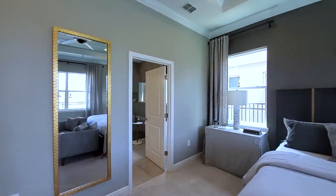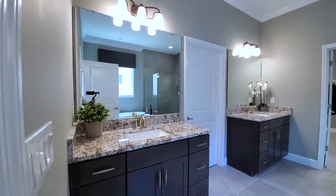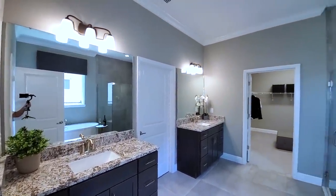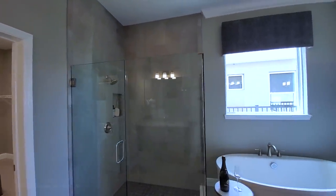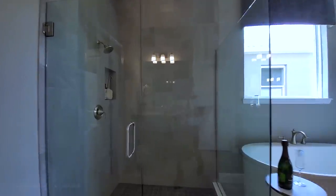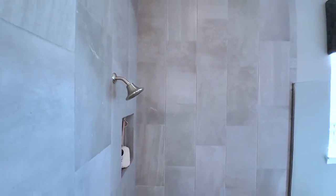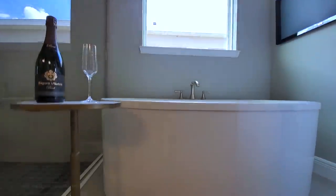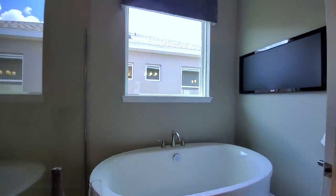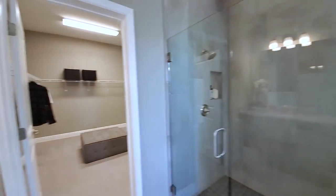Let's go into this elegant master bath. Separated his and her vanity with the water closet in the middle. Grated cabinets, and then you have your frameless shower with tile that goes all the way to the ceiling — 12 by 24 vertical pattern, staggered. You have the shower niche, and then a great feature a lot of people love: this freestanding oval tub — very big. And then you might as well watch some TV while you're chilling in your tub, drinking some wine.